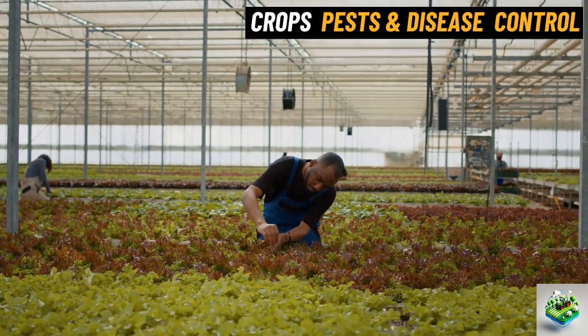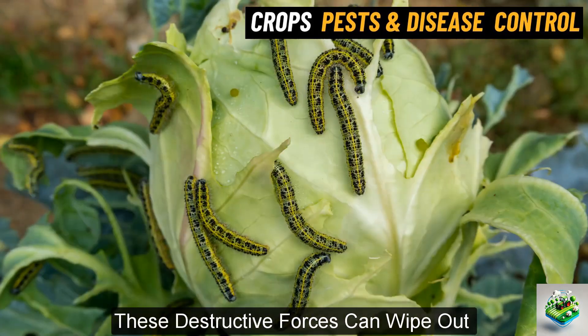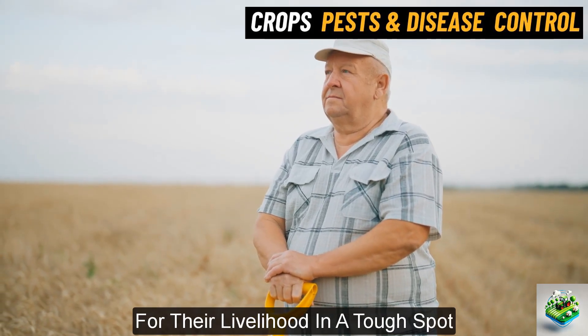It's a critical time for farmers, as pests and diseases pose serious threats to their crops. These destructive forces can wipe out entire harvests, leaving farmers who depend on these crops for their livelihood in a tough spot.